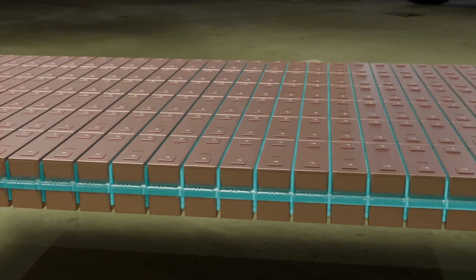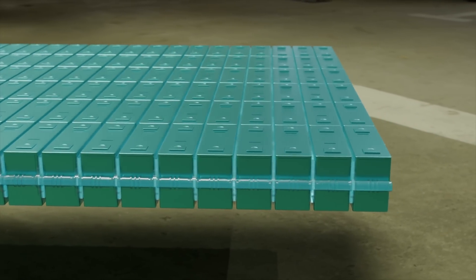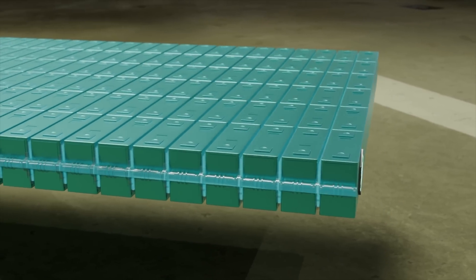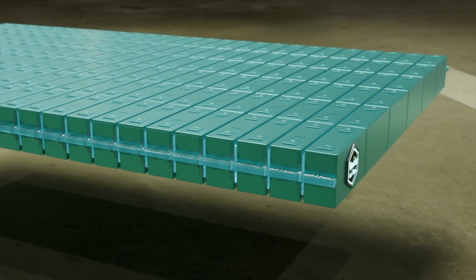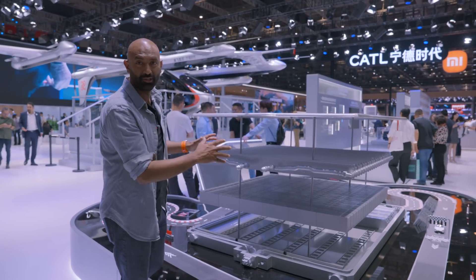That ribbon also takes care of the largest area of the pack. And when all of this innovation and technology comes together in a pack, you get the fast charging, the dual split battery system, and so much more. The magic really happens when you bring it all together.